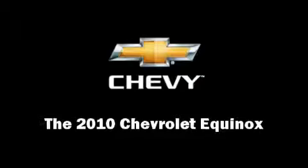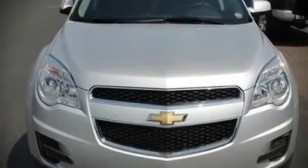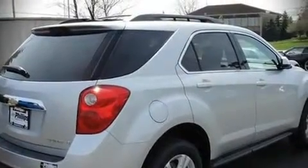The 2010 Chevrolet Equinox. This four-door, five-passenger sport utility vehicle is waiting for you to take home. It features a front-wheel drive platform, an automatic transmission, and a 2.4-liter four-cylinder engine.